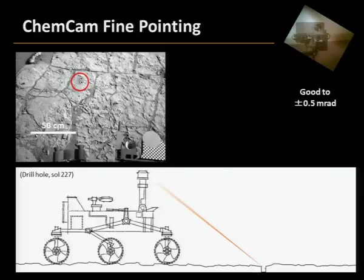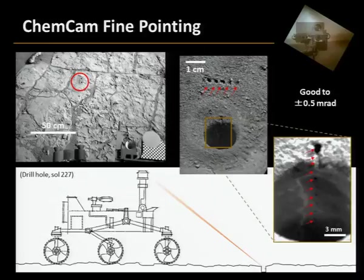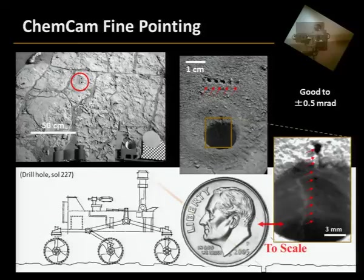Just to point out some of the ways we can use ChemCam — it's a really fine-point microprobe we can use from the top of the mast of the rover. Here are the first two holes drilled by the rover's arm, about eight feet away. If we do a blowup, you can see that we shot through the tailings, but we actually shot up the side of that hole. That hole is the size of a dime. It would be like taking a dime and throwing it out there and then shooting up and down the hairline on a Roosevelt dime — that's how accurately we can point this thing. It's a really great microprobe technique.